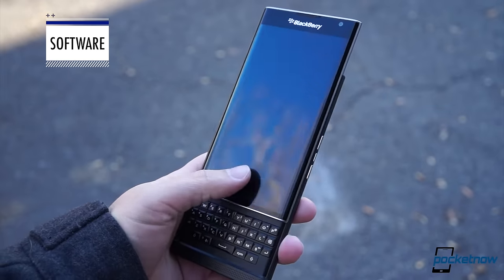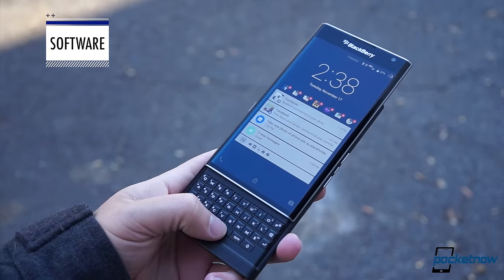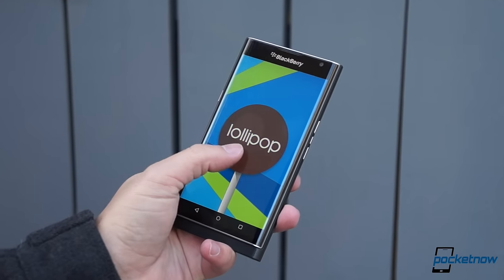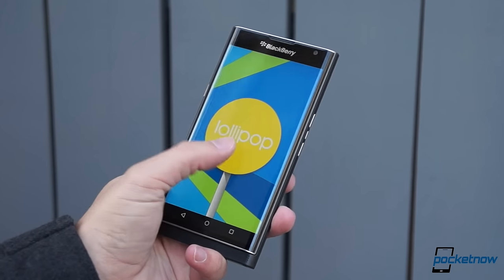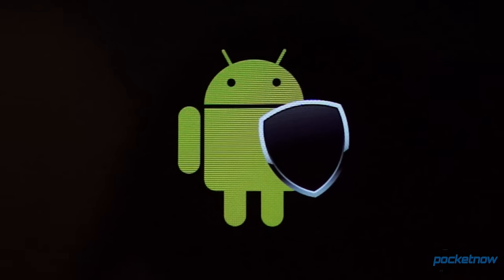We've been focusing on the upsides of the Priv experience. Unfortunately, things do start getting substantially bumpier when it comes to software. This is a custom interface built atop Android Lollipop, and that older foundation means the Priv lacks significant improvements brought by Android Marshmallow — things like performance upgrades, battery saving measures, and most crucially for a phone that bills itself as a private device, individual app permissions.